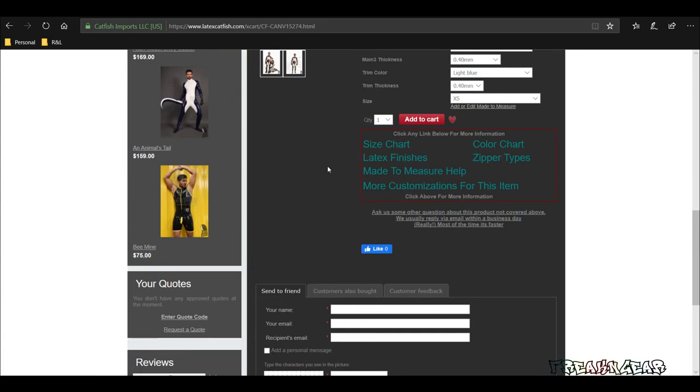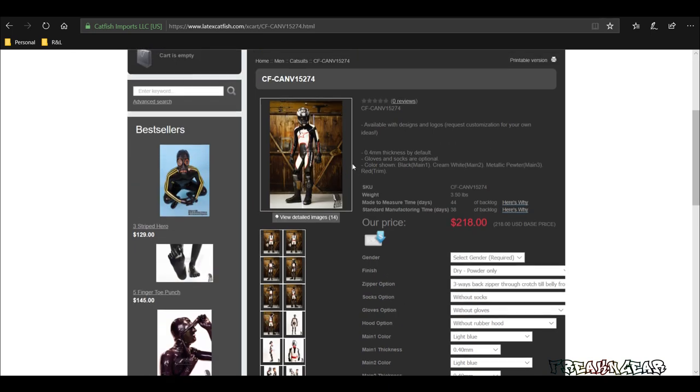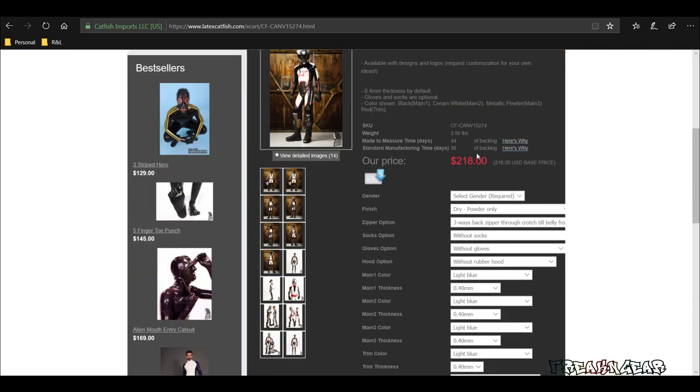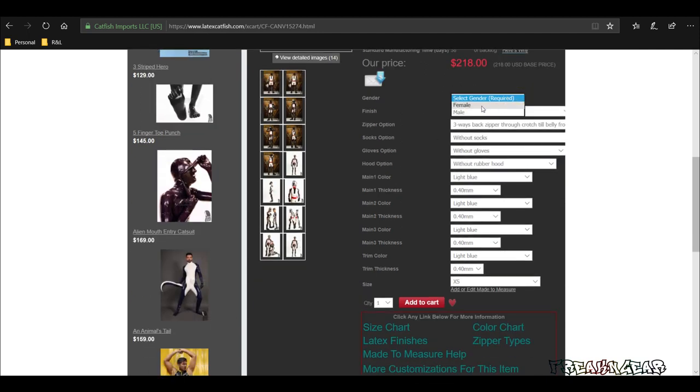Once you decide which suit you want, it will tell you how many days it will take to custom make it or to make it off the shelf. It comes in 0.4mm thickness, which is a fine thickness for a catsuit if you're going to be out and about. If you want something thicker, I'd recommend that for pants or even thicker for something like a straight jacket or bondage-type item, which they do have. You want to choose male or female. You have an option of powder dry, dry inside and silicone outside for $15 more, silicone inside and out for $25 more, or chlorination which takes another two weeks for $50. I went with powder dry — I'll take care of the silicone on the outside myself.